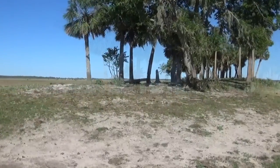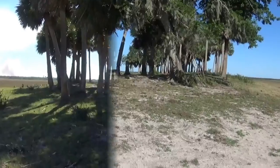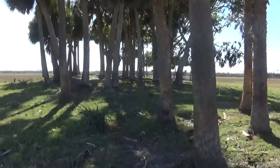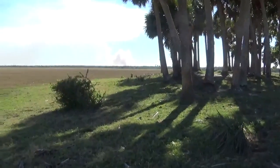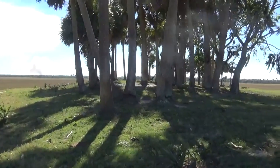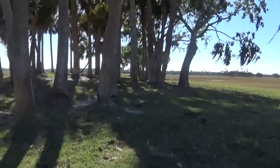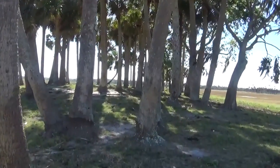Approaching the mound. This mound is oval shaped — you can see the contour. There's cabbage palmetto growing on it.